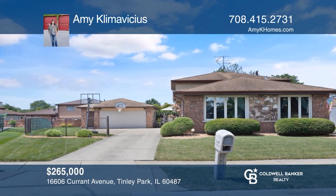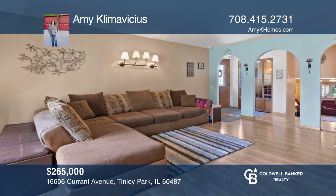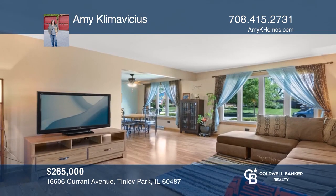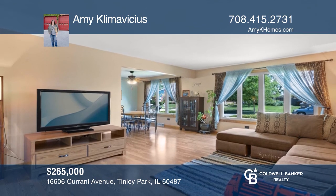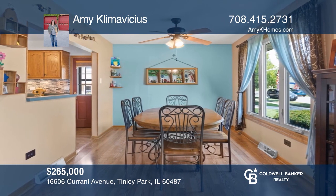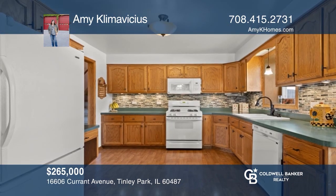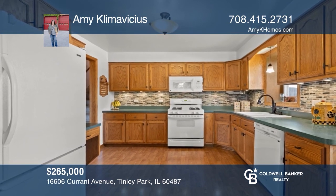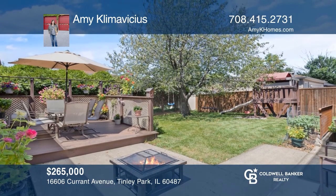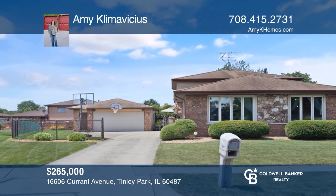Come see this lovingly cared-for, three-bedroom, two-bath split-level situated in the heart of Tinley Park. The entryway welcomes you to the bright and spacious main floor living room and dining room with wood laminate flooring. The kitchen is loaded with tons of cabinets, counter space, and much more. Enjoy the private backyard, complete with a deck. Act now and make this home yours by calling Amy Klamovicis.